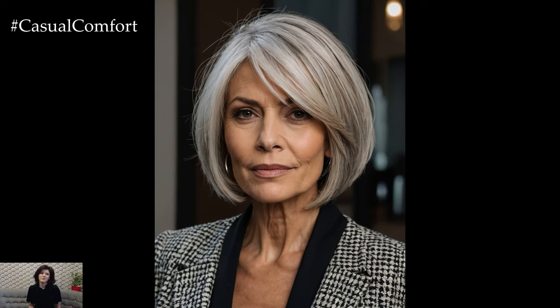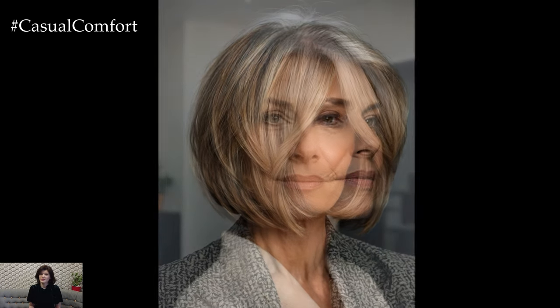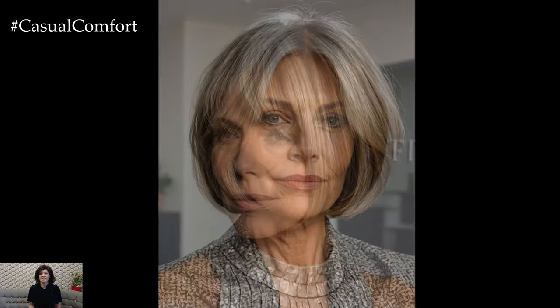First, let's talk about the classic bob. This timeless cut is characterized by its even length all around the head, typically ending around the chin. It's a versatile style that can be customized to suit various face shapes and hair textures. For women over 50, the classic bob is a great option because it frames the face beautifully and provides a youthful appearance. It can be styled sleek and straight for a polished look or with soft waves for a more relaxed vibe. Adding a side part or subtle layers can also enhance the overall style, giving you a fresh and modern look.